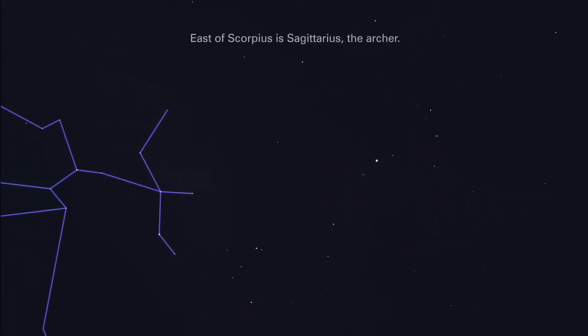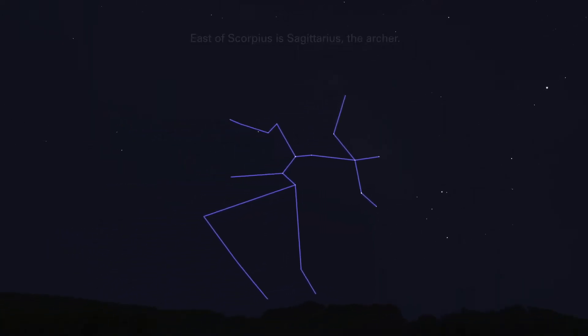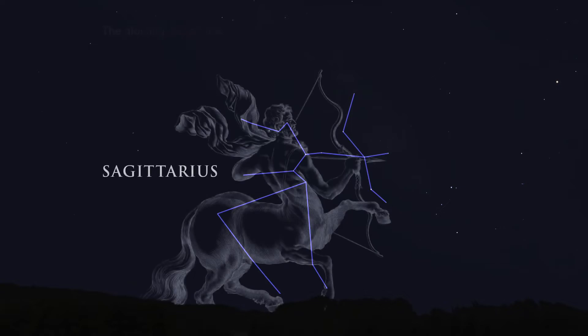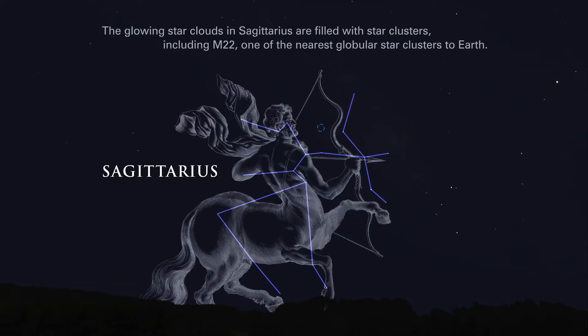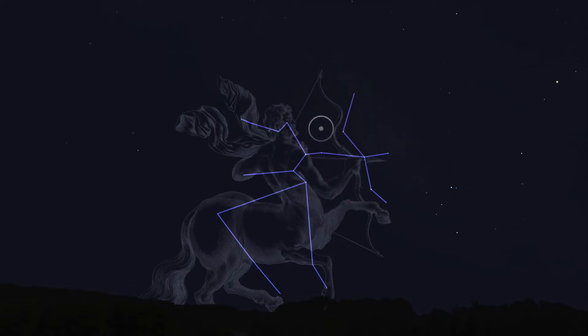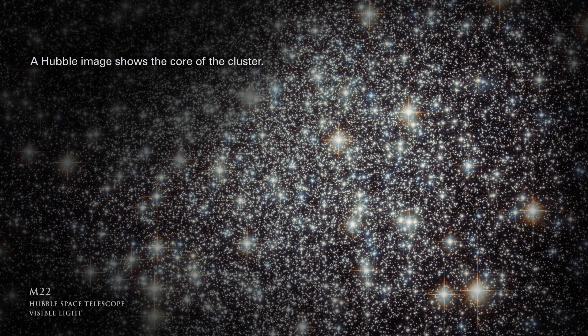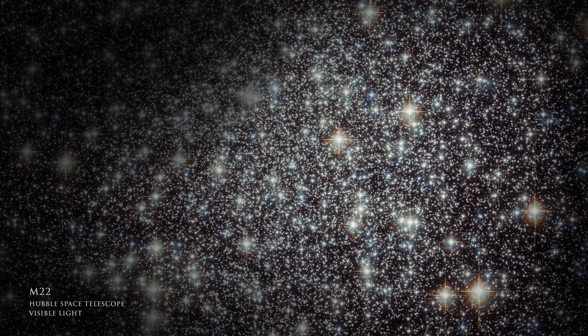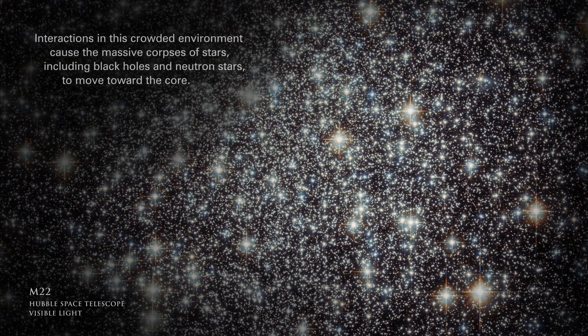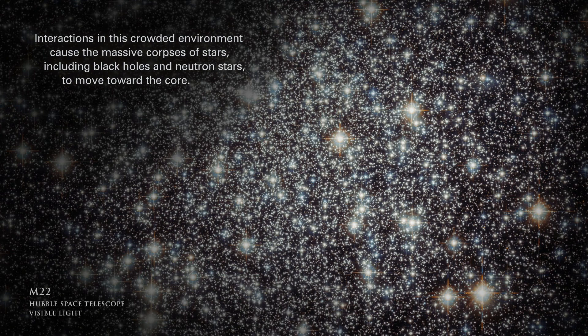East of Scorpius is Sagittarius, the archer. The glowing star clouds in Sagittarius are filled with star clusters, including M22, one of the nearest globular star clusters to Earth. A Hubble image shows the core of the cluster. Interactions in this crowded environment cause the massive corpses of stars, including black holes and neutron stars, to move toward the core.